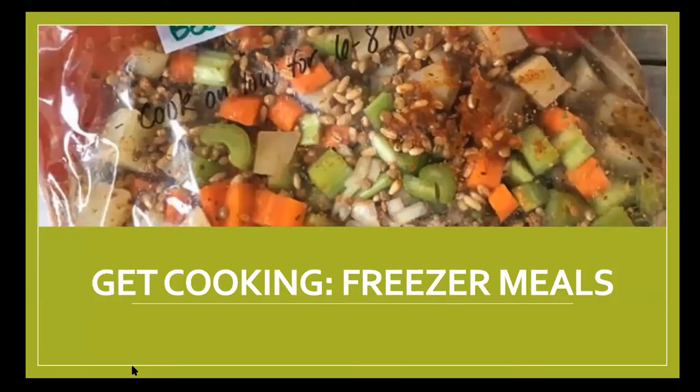Good evening everybody and welcome to Get Cooking Freezer Meals. My name is Beth. I'm the adult librarian with the community library — Choctaw, Hera, Nakoma Park, Jones, and Luther — and we're excited this evening to have Taylor Conner from OSU Extension to present this program for us. Before we get started, I would like to thank our sponsors that provided the funding for this program: the Oklahoma Department of Libraries and the Institute of Museum and Library Services.